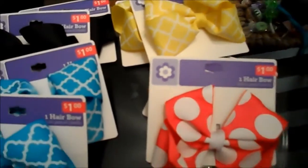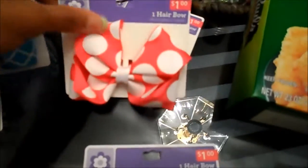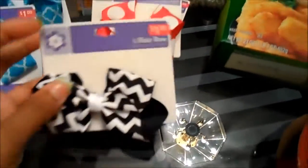I don't know why I never bought two of one or made two of the same, because normally she wears two ponytails. I got two of the yellow, two of the pink polka dot, and two of the black and white chevron.